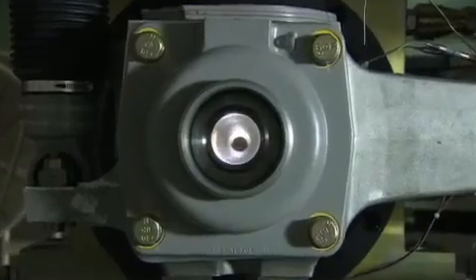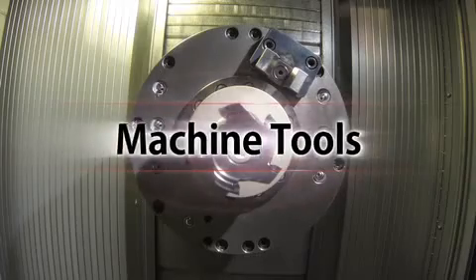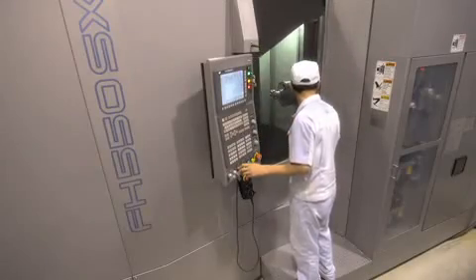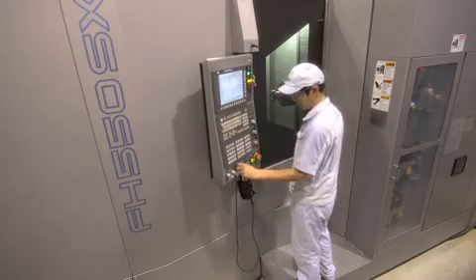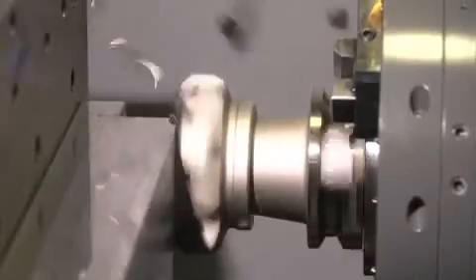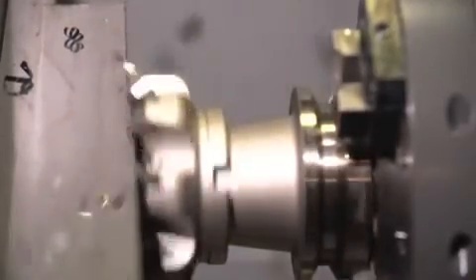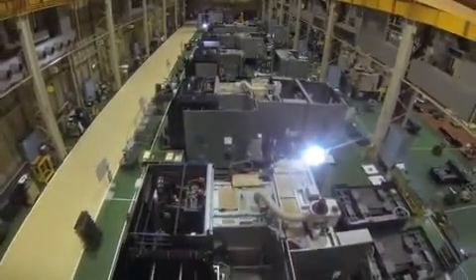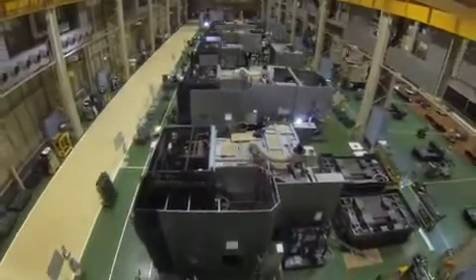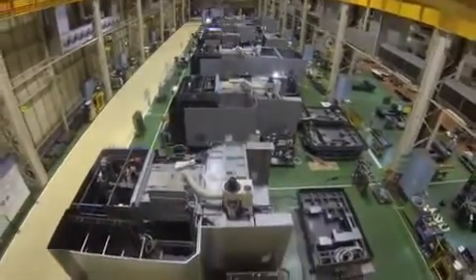Thus, life is infused into every moving part. JTECT is also one of the world's leading companies in the field of machine tools. Bolstering Japanese industry from its dawning stage with machine tools — known as the mother of machines — has given JTECT reliability and invaluable experience. Meeting the needs and demands of fast-evolving industries across generations has given JTECT pride and confidence.